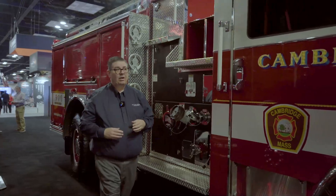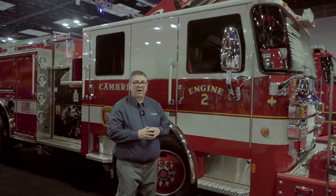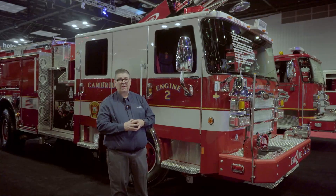As we walk back to the front and conclude, we're very proud to represent Pierce Manufacturing and provide Cambridge, Massachusetts Fire Department with one of the best pieces of equipment. Thank you very much and enjoy your day here at the FDIC.